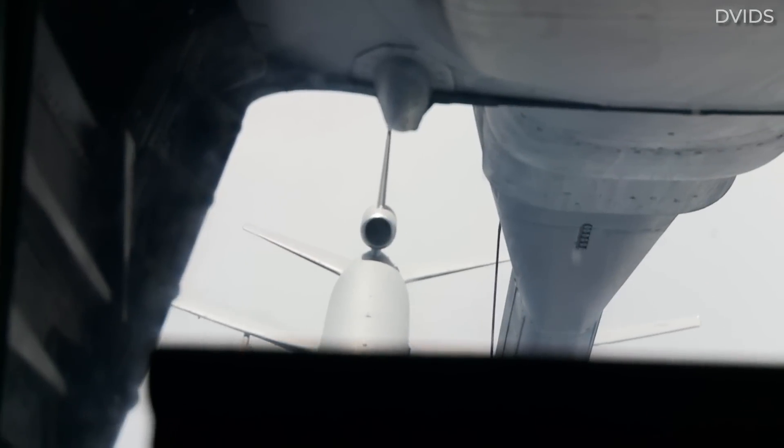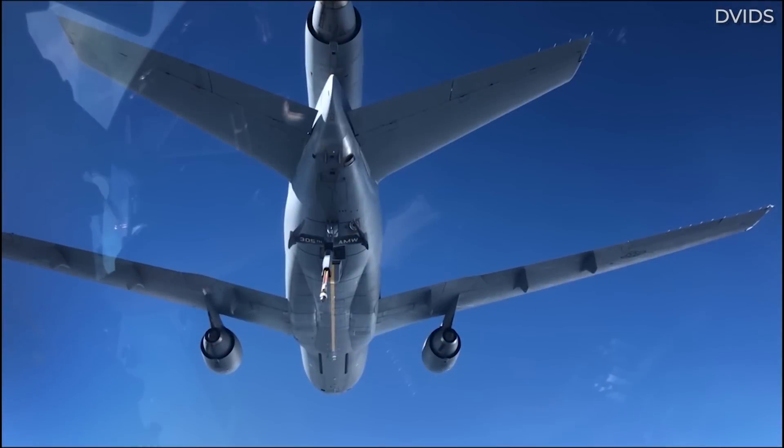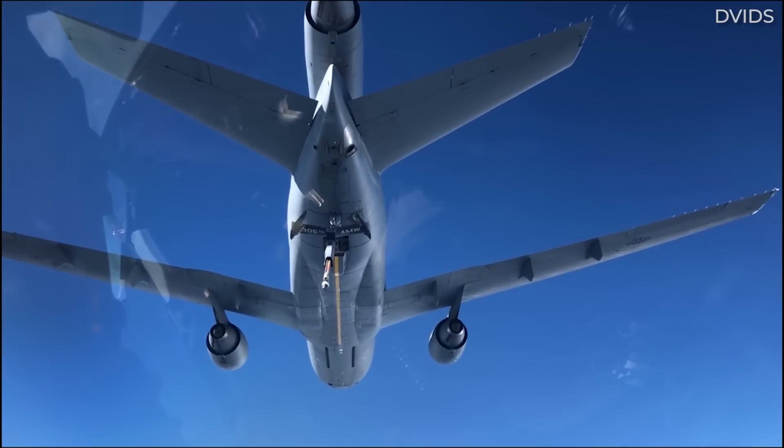Of course, for its role in the military, it has additional systems and equipment. For today's video, let's take a deep dive into this soon-to-be-retired aircraft type.